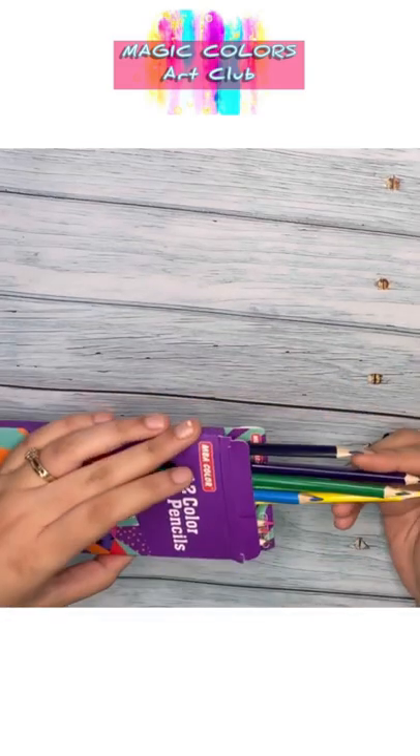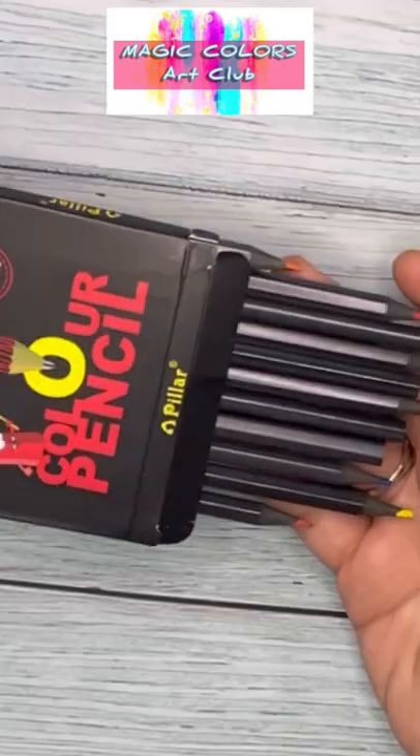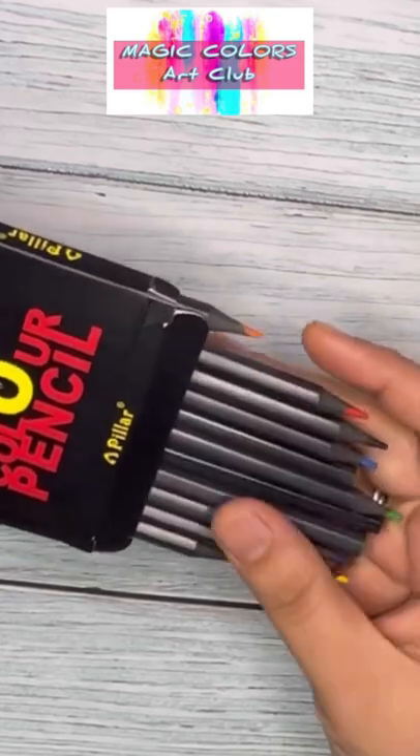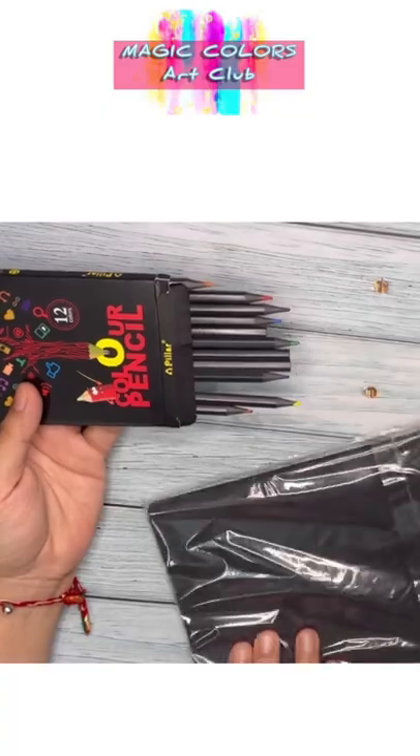This pencil set is four dirhams and it is really pigmented and nice. You can buy it from any brand like Camlin, DOMS, etc. These are glow-in-the-dark pencils and I'm going to try them on this black paper from Rustro, in A5 size and 200 GSM — so the quality is really good.